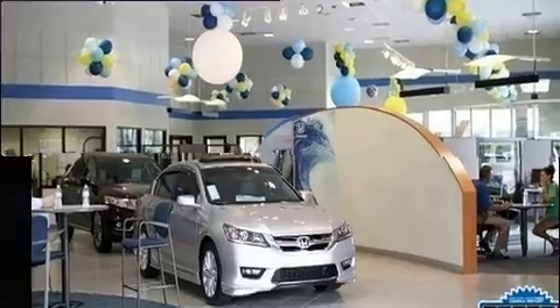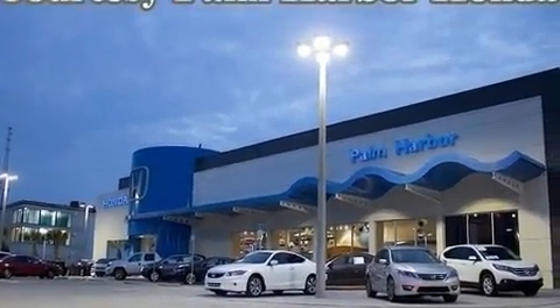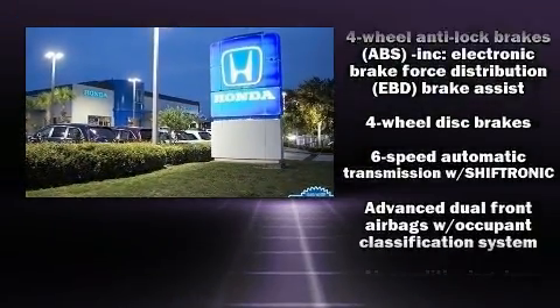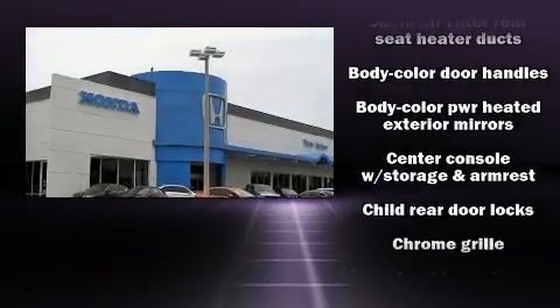Hyundai ensures the safety and security of its passengers with equipment such as dual front impact airbags, front side impact airbags, brake assist, a security system, and four-wheel disc brakes with ABS.